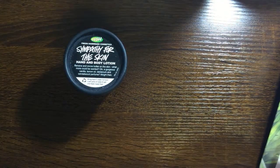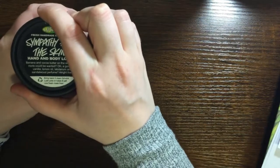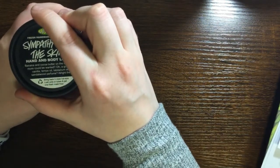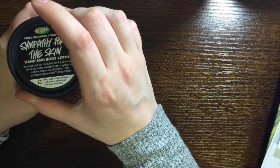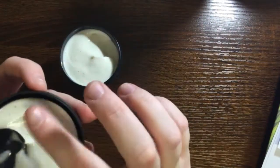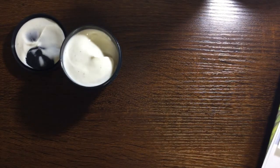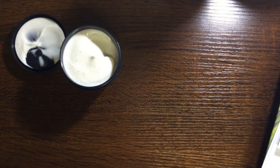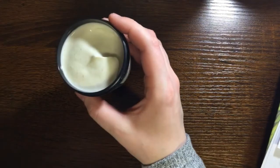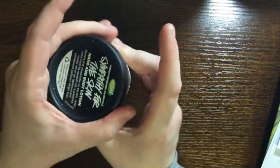The first thing I got was a body lotion called Sympathy for the Skin. It's banana and cocoa butter, vanilla, lemon, and sandalwood perfume. It's a very subtle scent — I definitely smell the cocoa butter and a little bit of banana and vanilla. It smells good, it's just a little dull of a smell, so it's good for when you don't need anything super flashy.